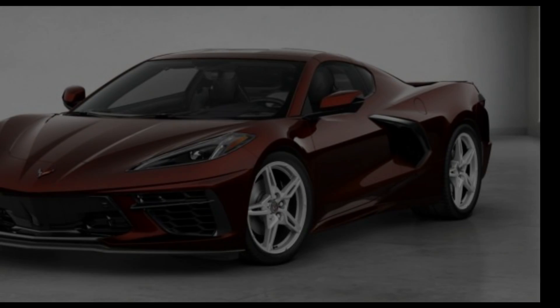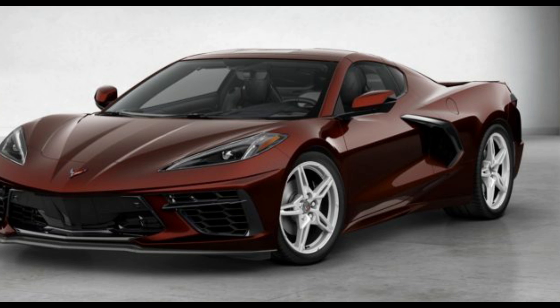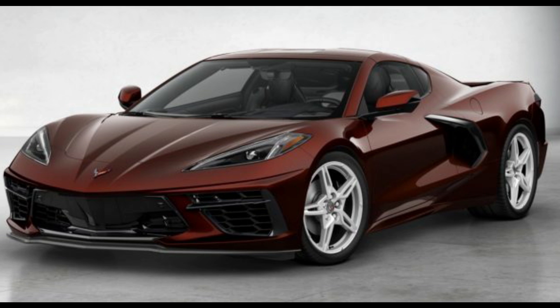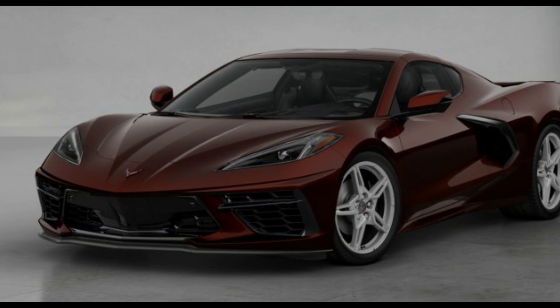The official online configurator for the 2022 Corvette Stingray is now live, giving fans and potential customers a chance to do a little digital window shopping. The 2022 Corvette Stingray arrives as the third model year of the latest eighth-generation vehicle, introducing a few changes and updates over the preceding 2021 model year.